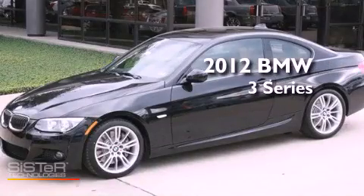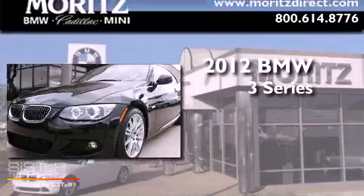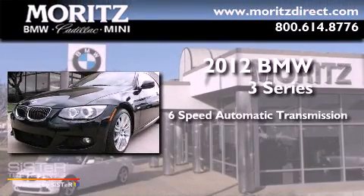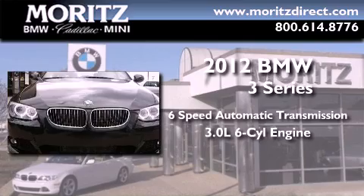This is a brand new 2012 BMW 3 Series. This car has a six-speed automatic transmission and a 3.0-liter inline six-cylinder engine.